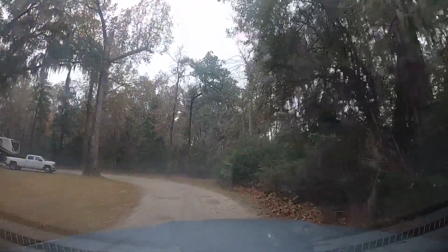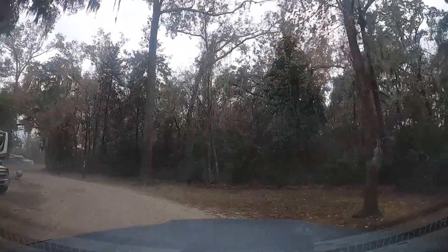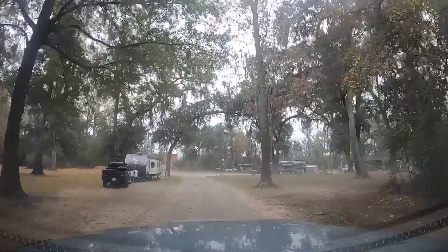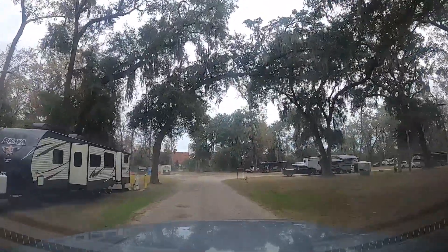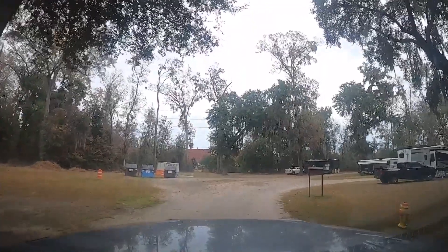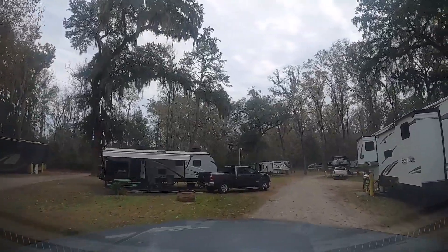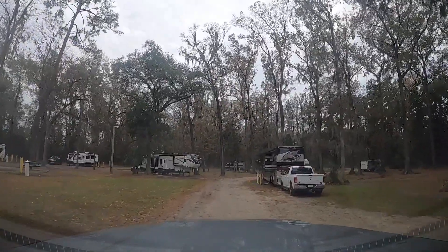This is your basic RV park here at Hunter Army Airfield in Savannah, Georgia. We've stayed at this park before, like once. This is a no-frills RV park. If you're staying here, you're either just wanting to visit Savannah or doing a shakedown trip. There are no bathhouses, no amenities — nothing extra. They do have full hookup sites: 30-amp, 50-amp, water, and sewer.